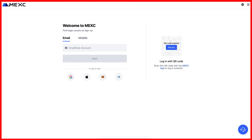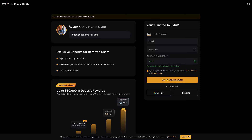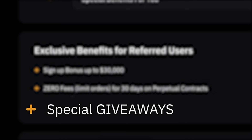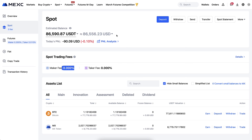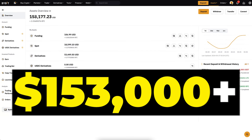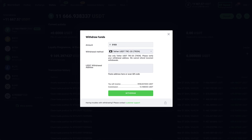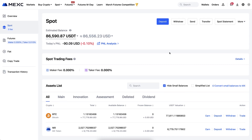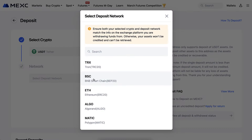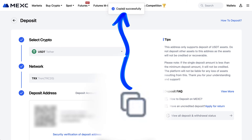I'll leave a link in the description so you can make money on MEXC as well. You'll land on the registration page where you can get up to 1,000 USDT in bonuses as a YouTube subscriber. Alternatively, Bybit subscribers can get up to $30,000 worth of sign-up bonuses and special giveaways. I use both platforms myself — on MEXC I have currently $86,000 and on Bybit more than $153,000. On MEXC, I click 'Deposit,' choose USDT, select TRC20, and copy the address.